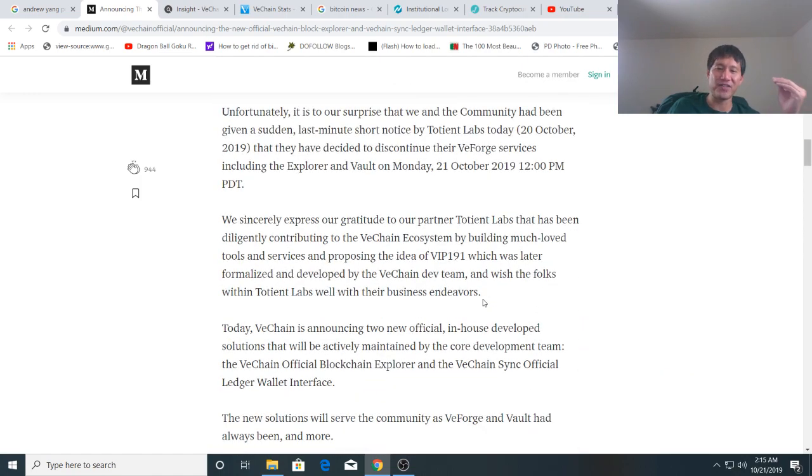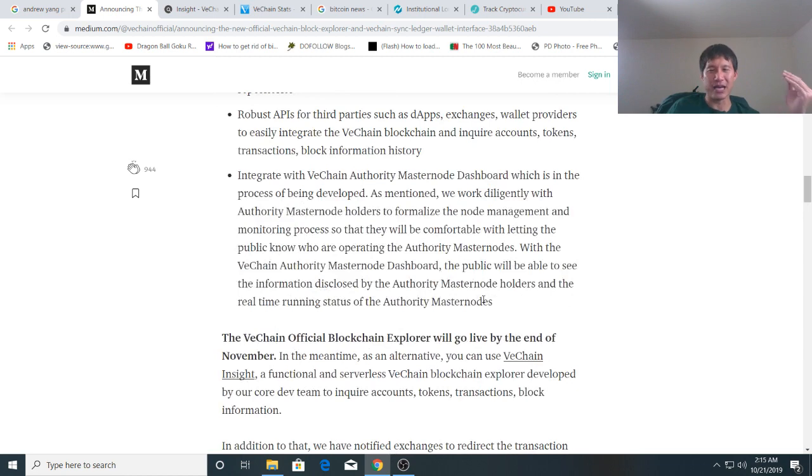Once they actually get their official upgraded Explorer online, we'll all be much better off. But like I said, it's a disruption of service — not really good news like they're trying to spin it, but not really bad news either.